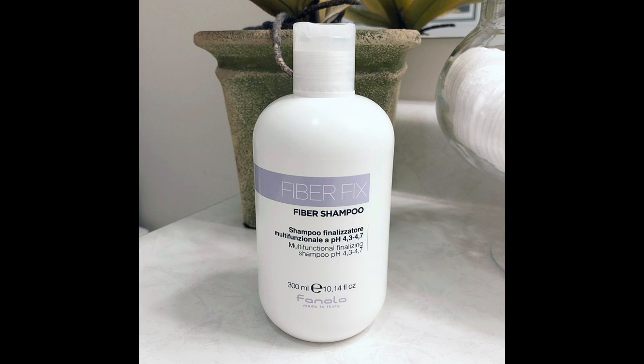I have two products here and they go hand in hand. The first product is the Fiber Fix Shampoo. You're getting 300ml of product and this smells absolutely amazing. If you have sensitivities to strong scents, you may not like these two products because they do have a pretty perfumey scent. I love shampoos that have a scent because I like my hair to smell good.